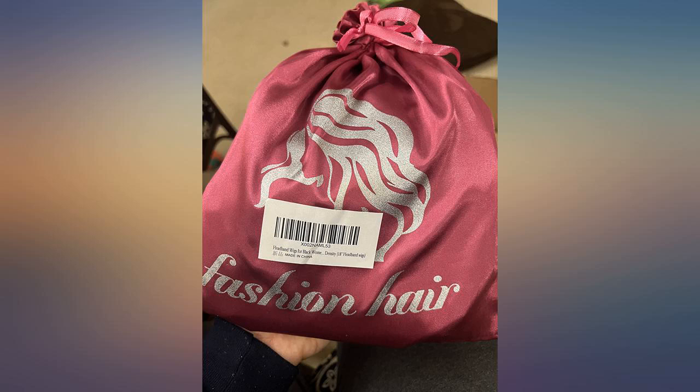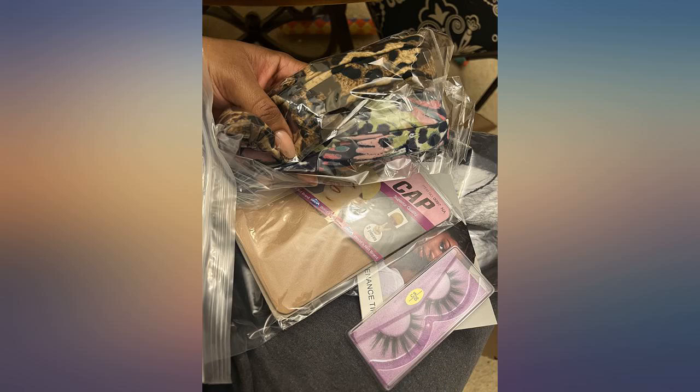Totally happy with my purchase. Only negatives: the strap on the headband wig is big, so I have to use the extra headbands if I want it to feel really secure. The combs don't snap in place and don't grip the greatest — I'm just going to switch them out with some snap-ins from my old extensions.